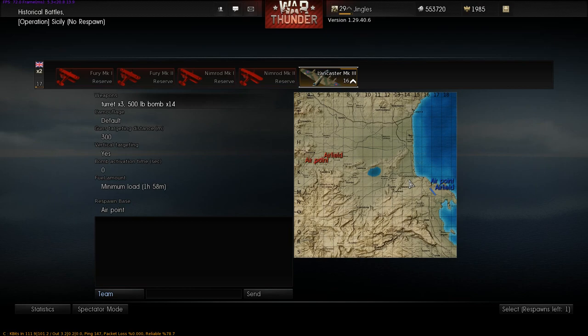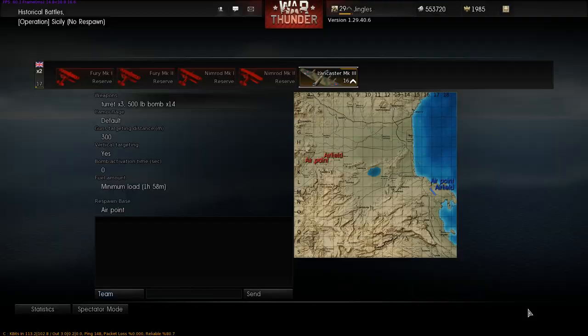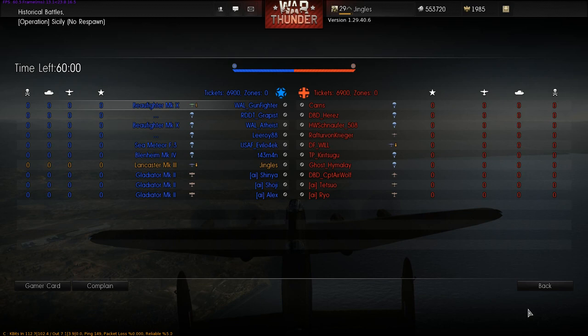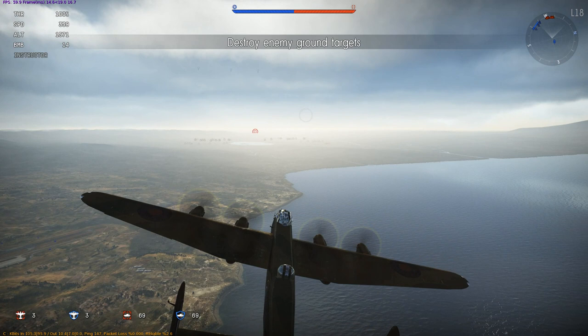Welcome back to War Thunder. A lot of you have been asking for another look at the British rank 16 bomber, the Avro Lancaster Mark III, and here it is. I'm flying it in one of the new historical battles — this is Sicily.